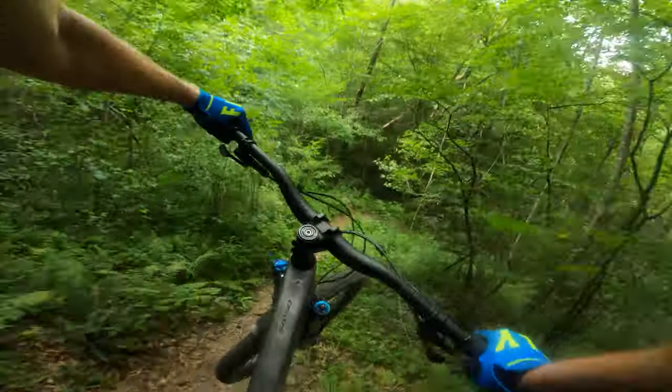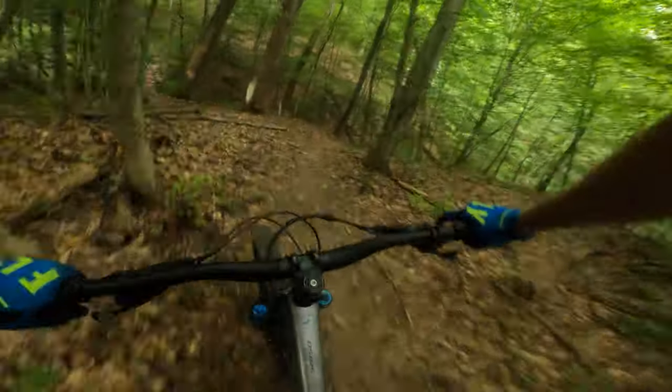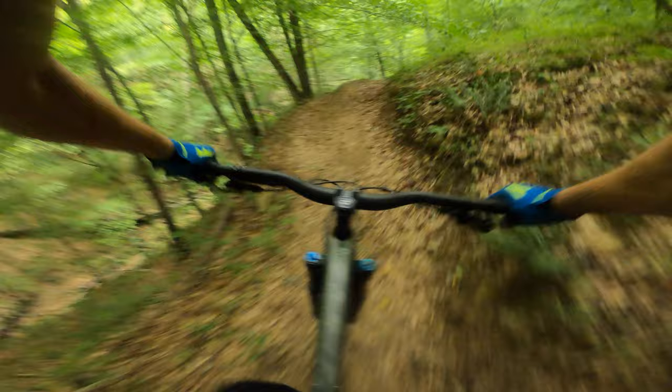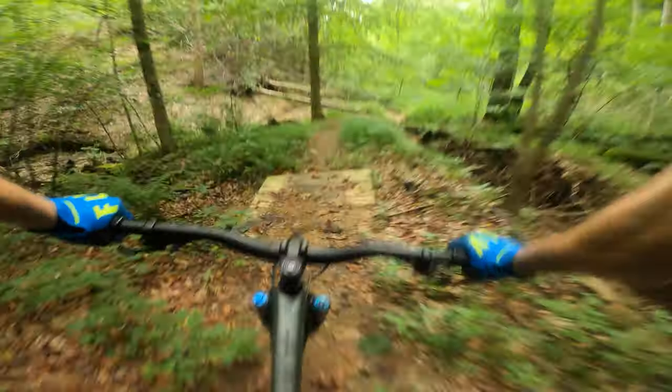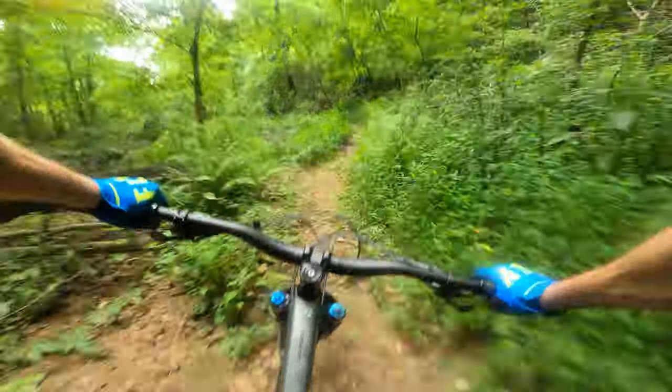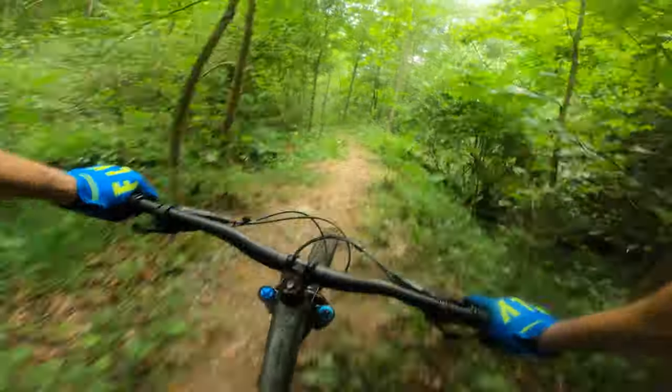A little jump out of this turn, a couple more good berms, coming to a step-down here. Nice and smooth — fun little section to kind of pump through.